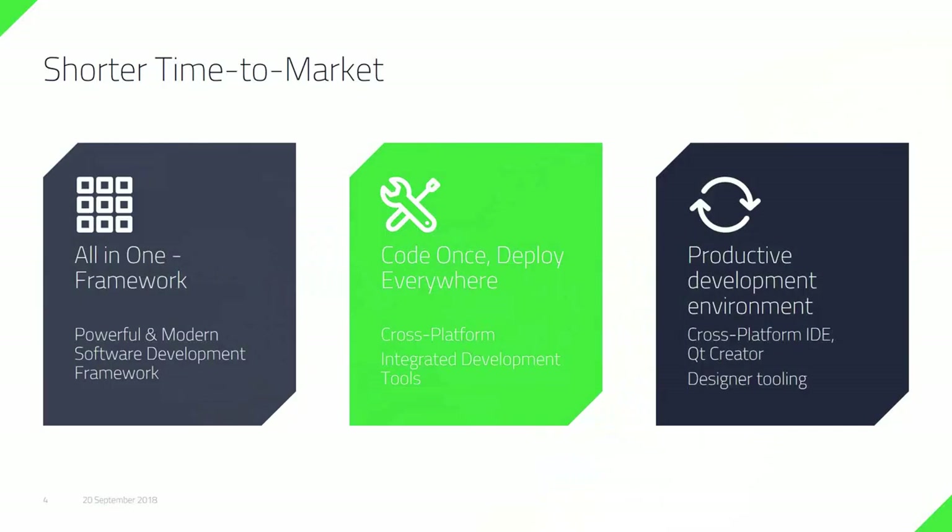Qt is an all-in-one software development framework. Qt supports C++ — it's not a programming language of its own. We do have QML, the Qt Markup Language, but Qt also supports Python, HTML5, and a few other technologies. The philosophy of Qt is that you code it once and you can deploy it everywhere. Qt comes with a rich set of libraries that take care of operating system and hardware-specific adaptation, while still compiling as native applications on the local target. We provide a very productive cross-platform IDE called Qt Creator, and we also support Visual Studio through a Qt plugin.